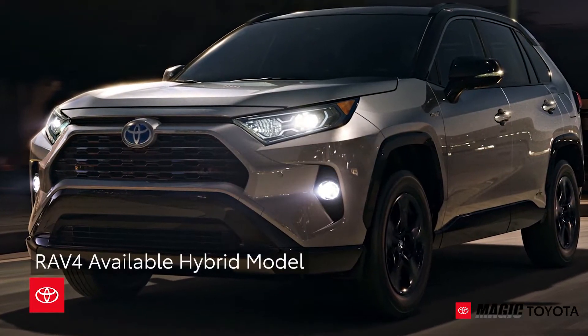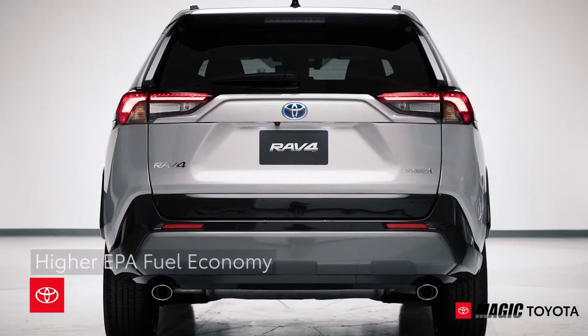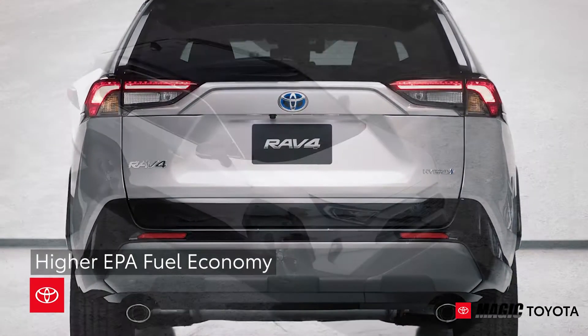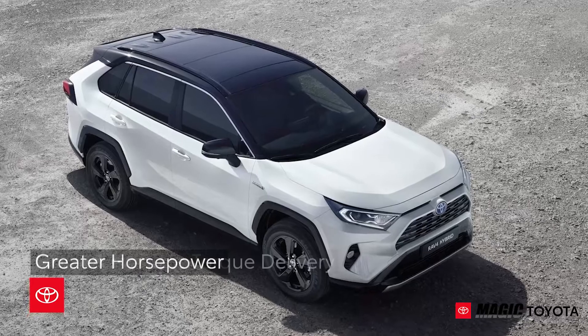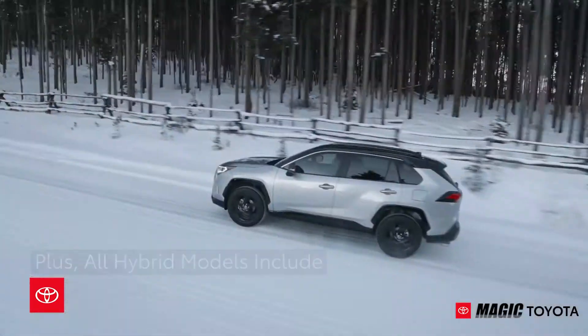Compared to RAV4 gas models, RAV4's available hybrid powertrain has higher EPA fuel economy, greater horsepower, and more immediate torque delivery than non-hybrid trims.